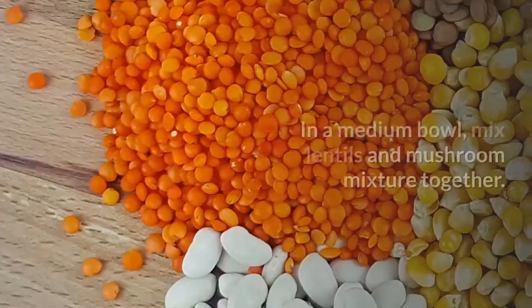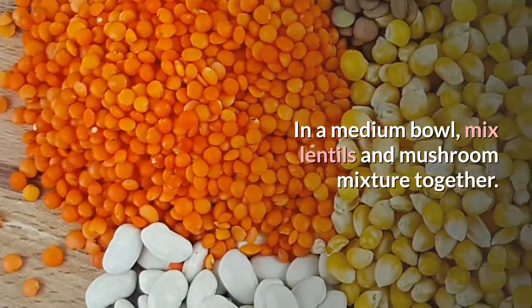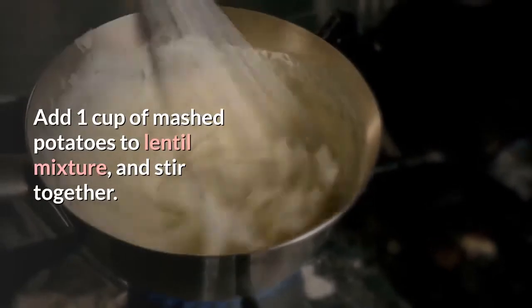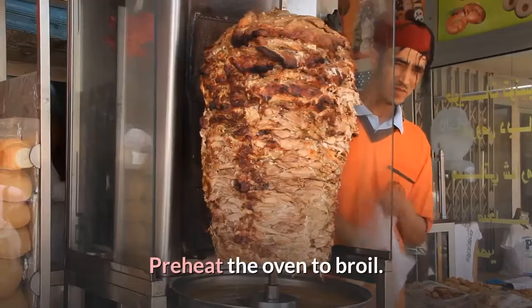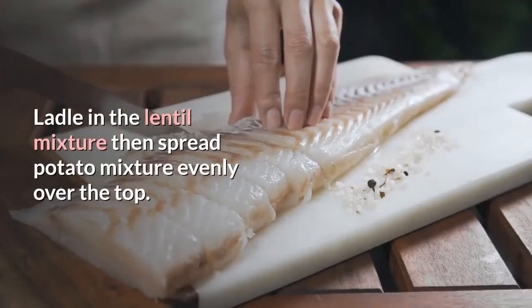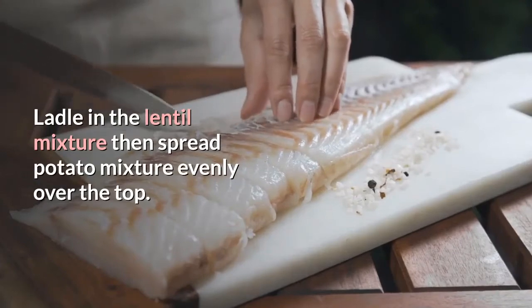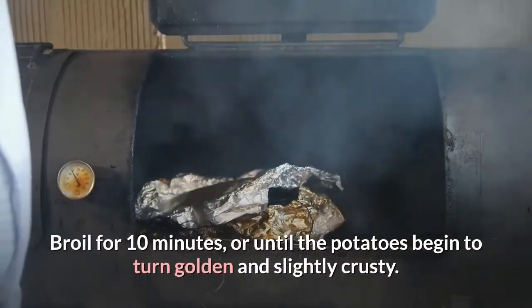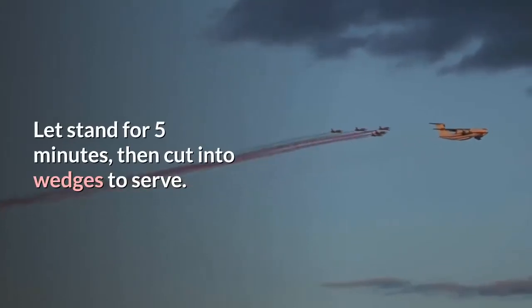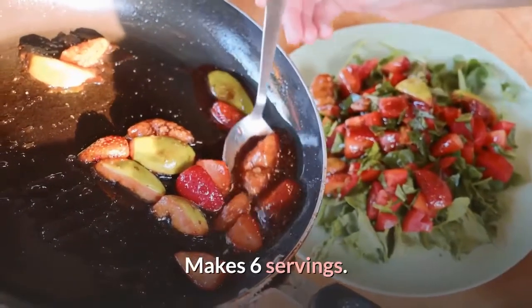In a medium bowl, mix lentils and mushroom mixture together. Add 1 cup of mashed potatoes to lentil mixture and stir. Preheat the oven to broil. Use remaining olive oil to lightly grease a 2-quart round casserole dish. Ladle in the lentil mixture, then spread potato mixture evenly over the top. Broil for 10 minutes, or until the potatoes begin to turn golden and slightly crusty. Let stand 5 minutes, then cut into wedges to serve. Makes 6 servings.